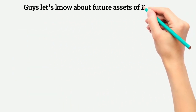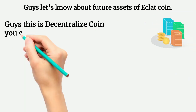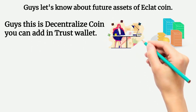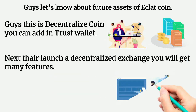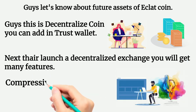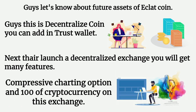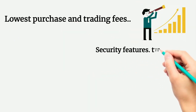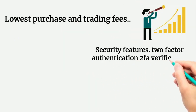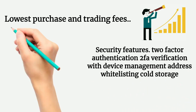Let's know about future assets of Eclatcoin. This is a decentralized coin — you can add it in Trust Wallet. Next, they will launch a decentralized exchange with many features like comprehensive charting options, hundreds of cryptocurrencies on the exchange, lowest purchase and trading fees, security features, two-factor authentication with device management, address whitelisting, and cold storage.